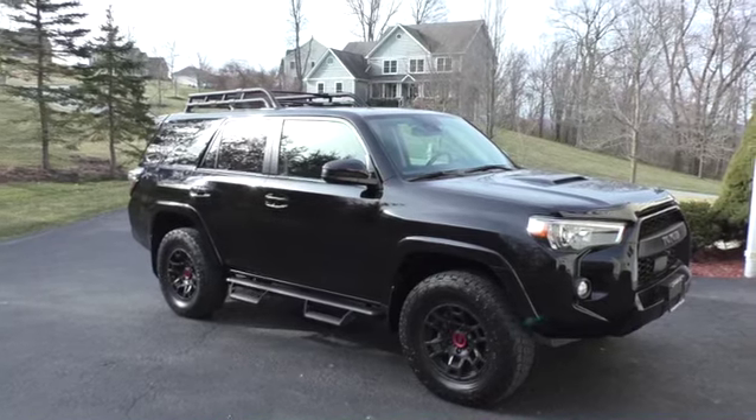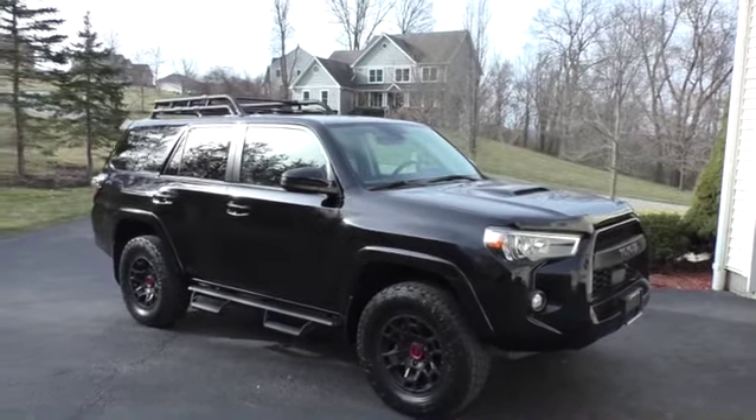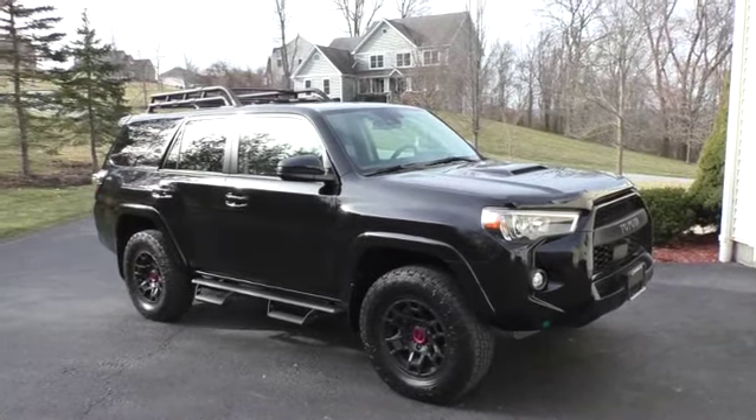Alright gang, Bison back. Here is the new bug-out vehicle — 2022 Toyota 4Runner TRD Pro.